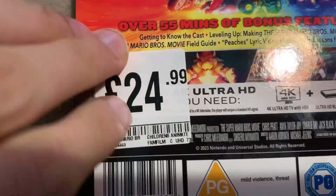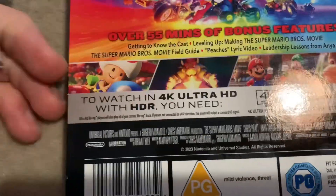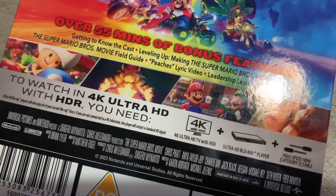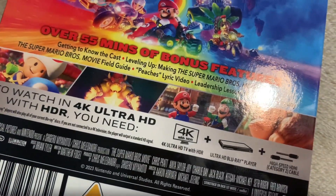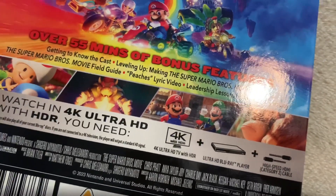Under this price tag, there's an image of Toad. There's an image of Bowser finding the Superstar, and he's saying, "I've finally found it. Now nothing can stop me" — something along those lines.